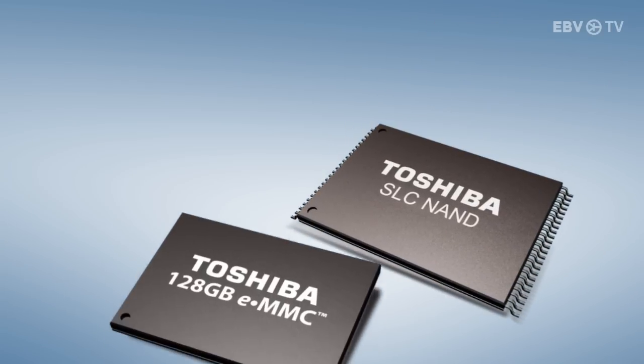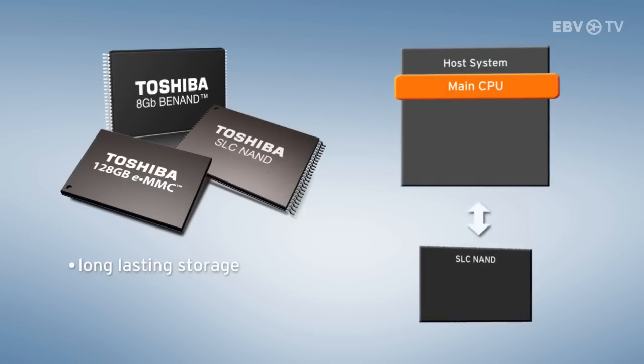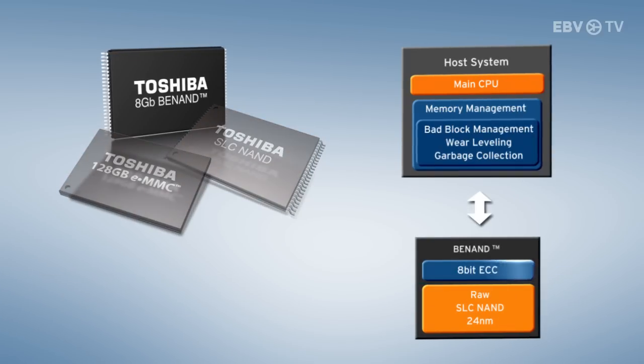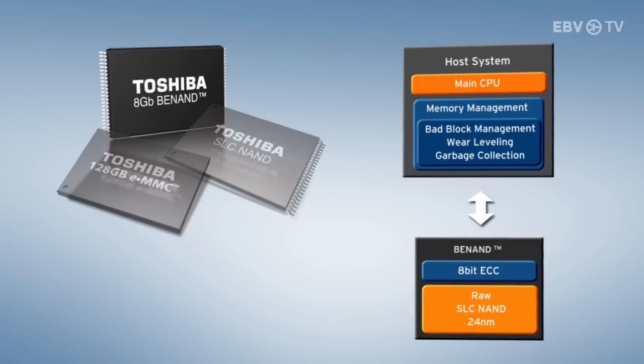SLC NAND and BNAND are pure memory that offer long-lasting storage of significant data or very frequently used data in a system. With the latest 24 nanometer production technology, the bill of materials cost is reduced. The BNAND has ECC embedded in the hardware, making SLC NAND flash technology available to an existing platform — even if that platform can't support high-bit ECC, you can design it in without hardware changes.